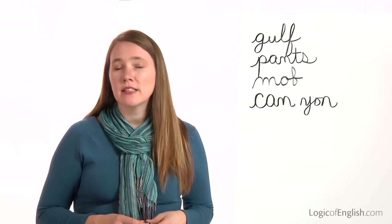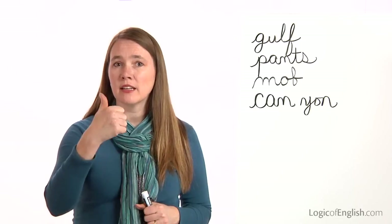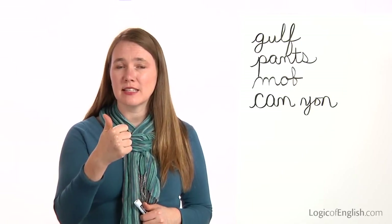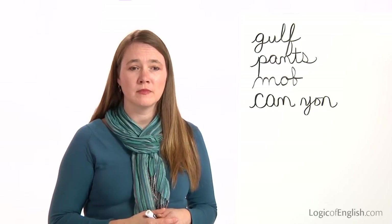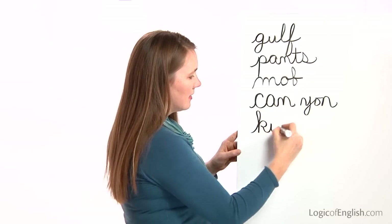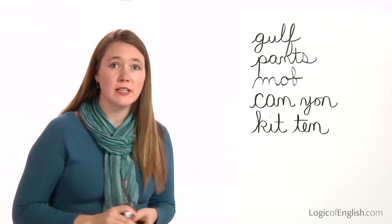The next word is kitten. The kitten meowed softly. How many syllables in kit-ten? Two. First syllable is kit — this is a tall K. I-T. Second syllable is ten: T-E-N. Go ahead and write it. And then help me to write it — first syllable is kit: K-I-T. Second syllable is ten: T-E-N. Very good.